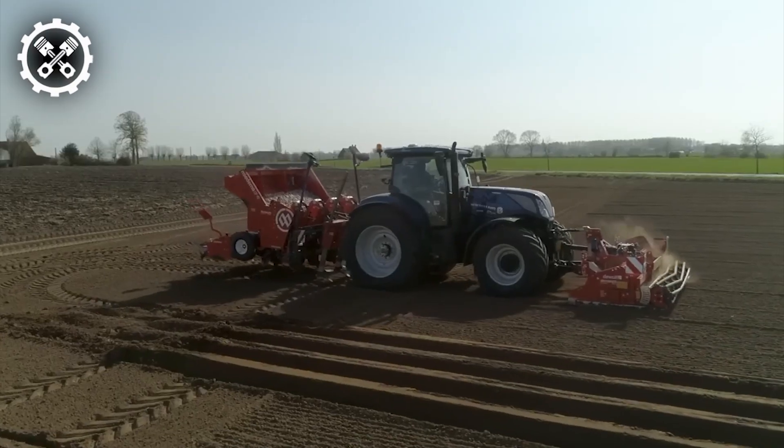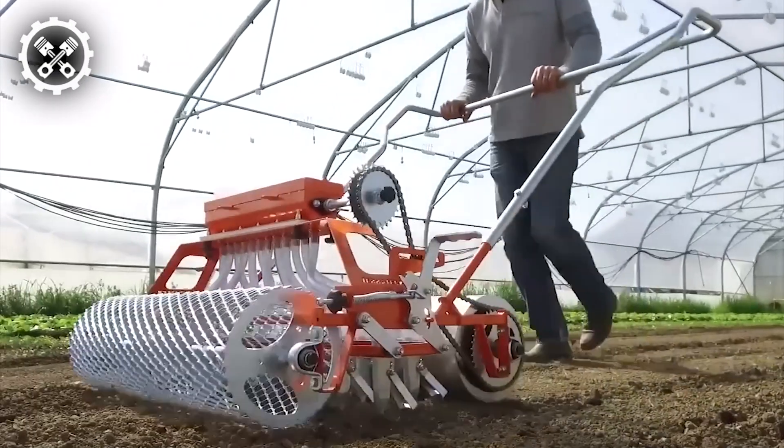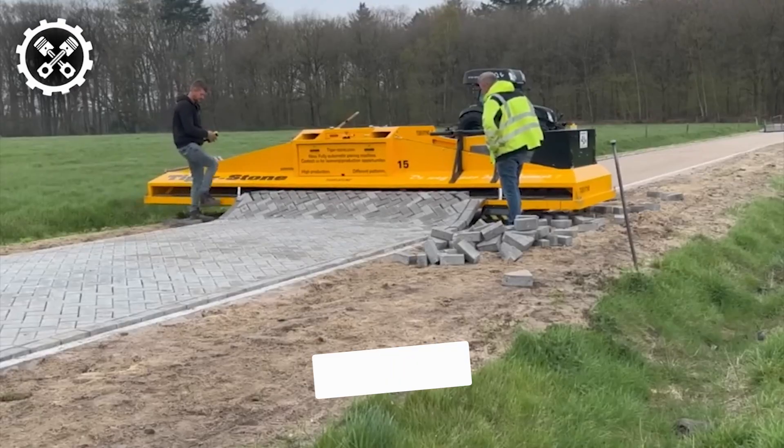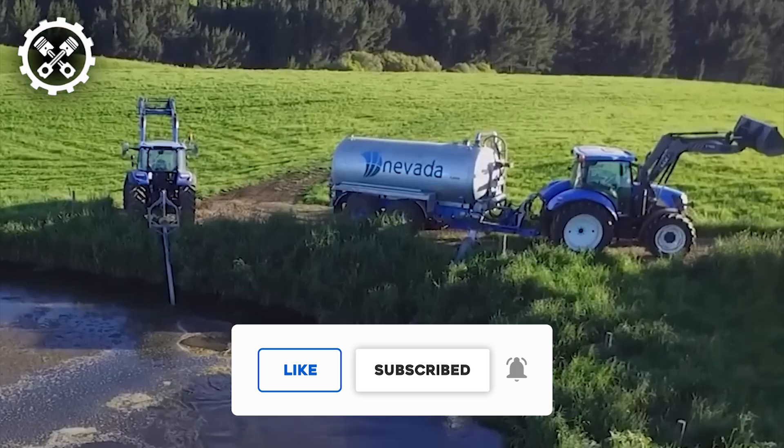Hello tech aficionados, join us on FarmTech Unleashed as we explore the powerful world of heavy equipment and advanced agricultural machinery. But before we begin, please consider subscribing.